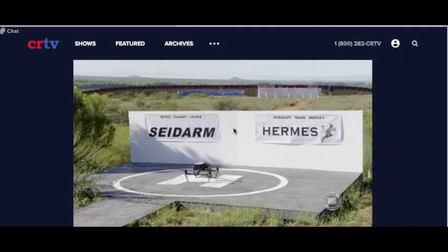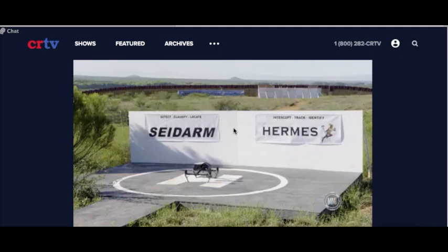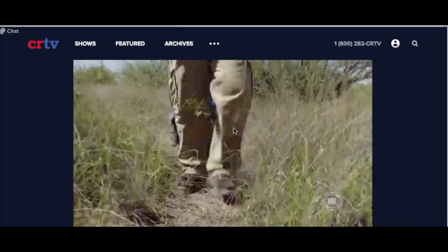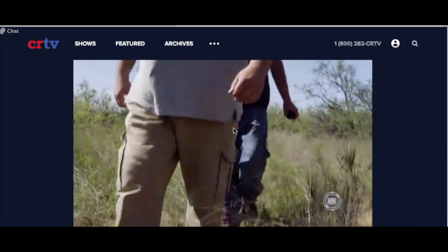Glenn introduced me to Sidearm, his patented seismic and drone technology system that can detect human footsteps 500 feet from the sensors he's placed along the border. We decided to give it a test and sent a team out into the field. As the team members start to move, it isn't long before the seismic sensors detect their footsteps.